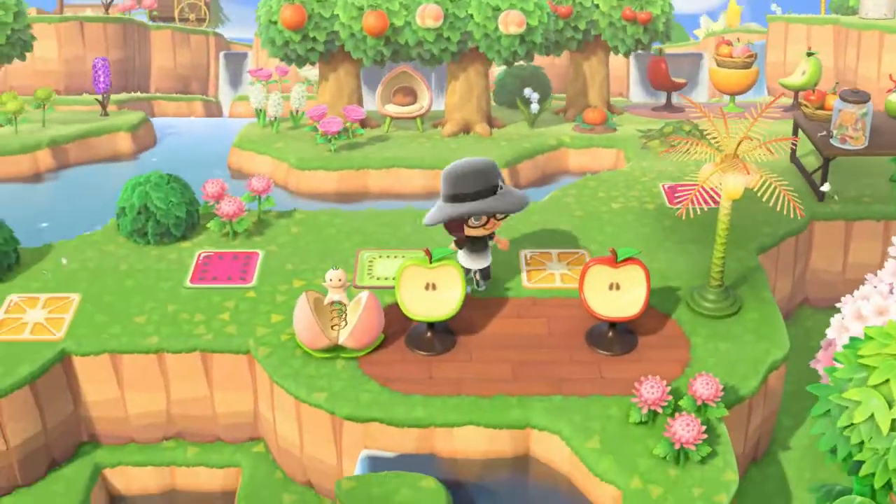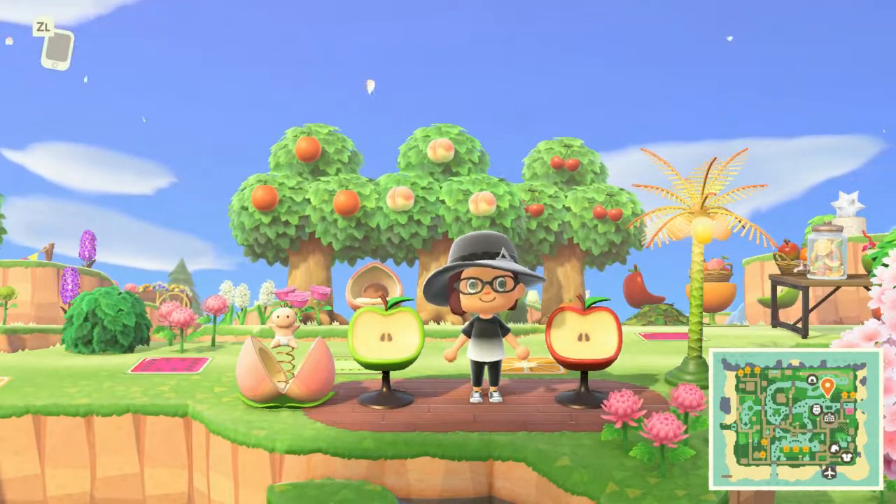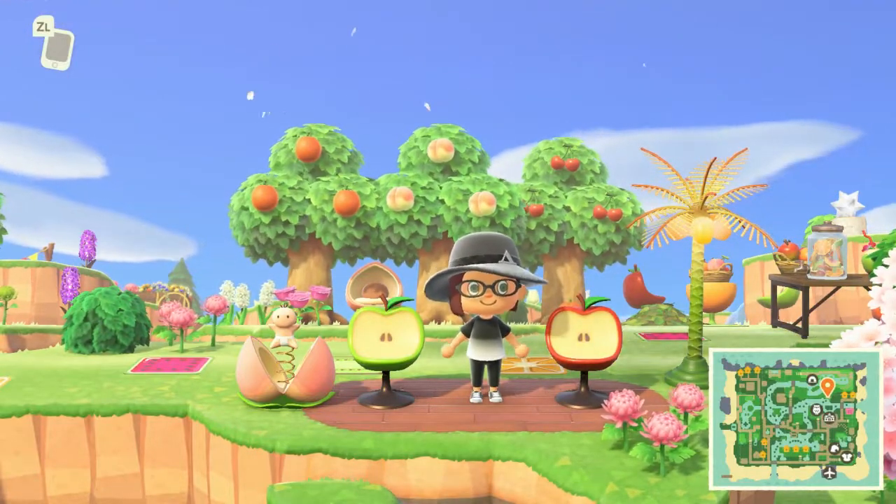Thank you, guys. Thanks everybody for watching Animal Crossing Island Tours with me. I'm seriously dorky Mimi. Until next time, thanks guys.